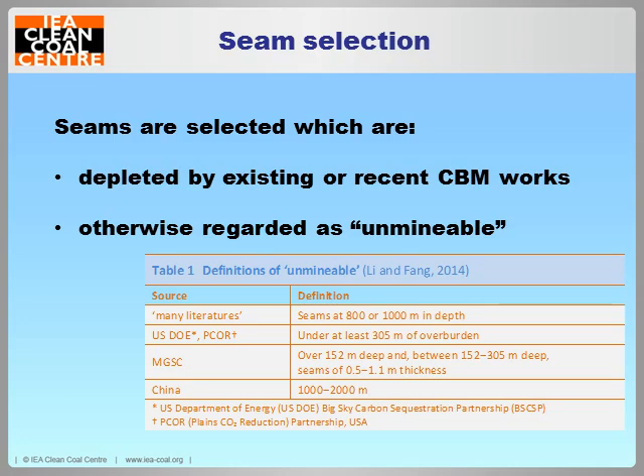When selecting a site, ideally you want one already being used for coalbed methane production because half the work is already done — the site is set up, you have an injection well, planning permission is in place, the public are on board, you have staff, a market, everything is ready. If not, you're looking at unminable coal seams — coal that you're not necessarily going to want later on, probably something deeper with more methane and harder to access, more suitable for injecting something down than taking something out.